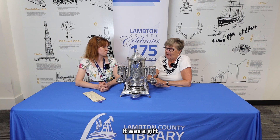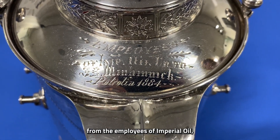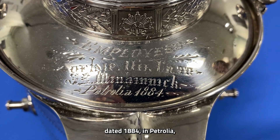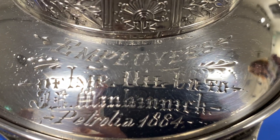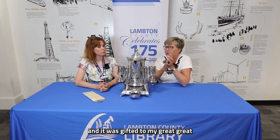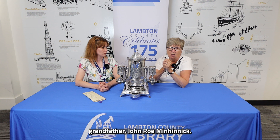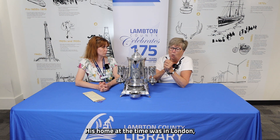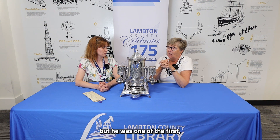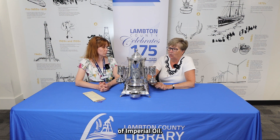It was a gift from the employees of Imperial Oil, dated 1884 in Petrolia, and it was gifted to my great-great-grandfather John Roman Hinnick. His home at the time was in London, but he was one of the 16 original founders of Imperial Oil.